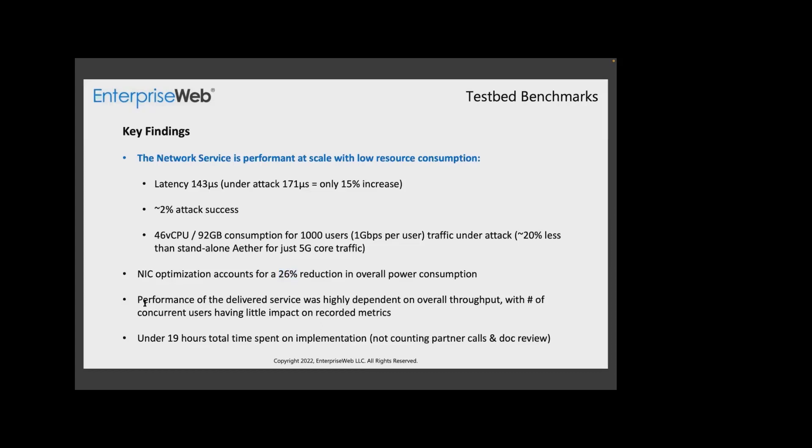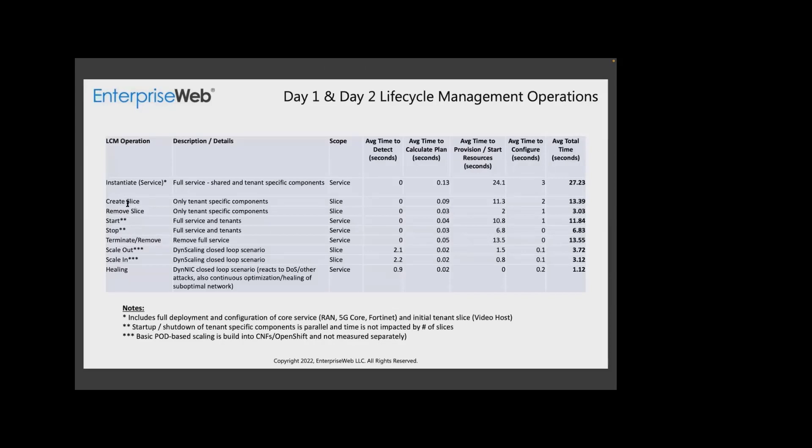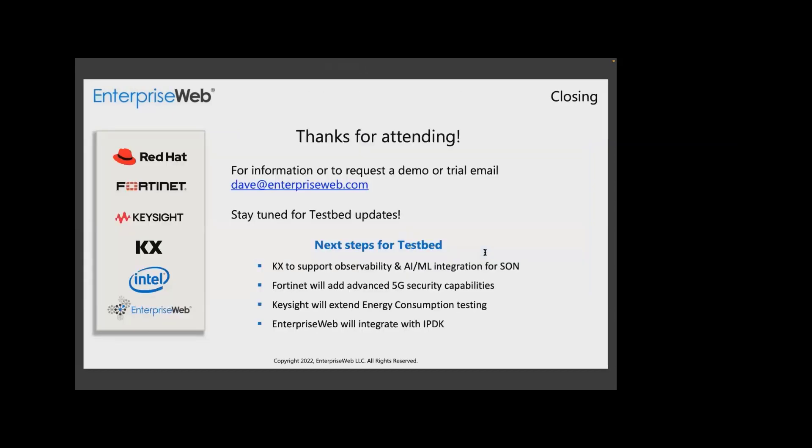Our consumption was very low to complete the entire suite of the service, including management components, monitoring, and everything else. This was actually 20% less than just deploying the one specific Aether component itself on dedicated hardware standalone. As far as implementation goes, it was done by one FTE — about 19 hours to implement this entire thing, not counting coordination between actors and partners. Day one and day two operations all came out very well, including creating independent slices. All our numbers are really split-second in terms of actual calculation and execution of a plan, and times to provision were all pretty low. Thank you very much — giving the floor back to Dave.